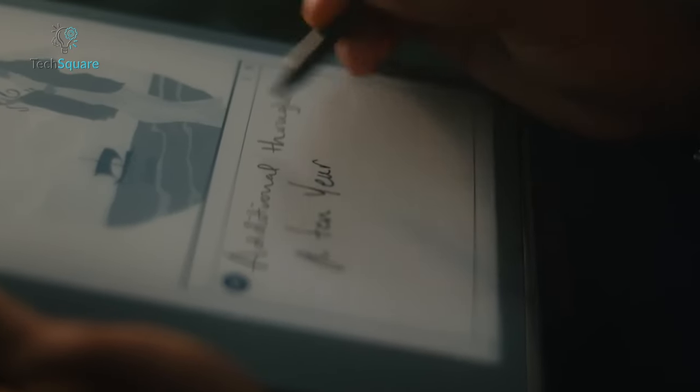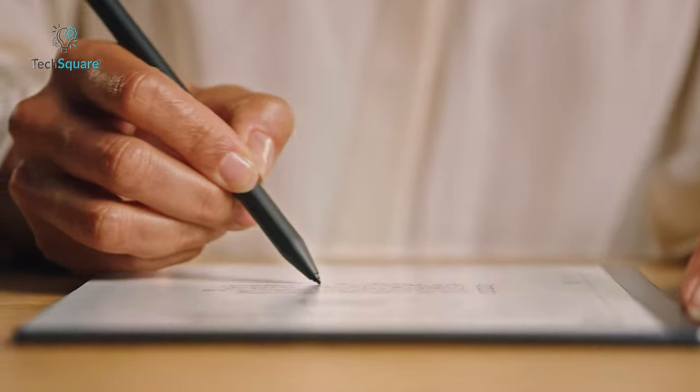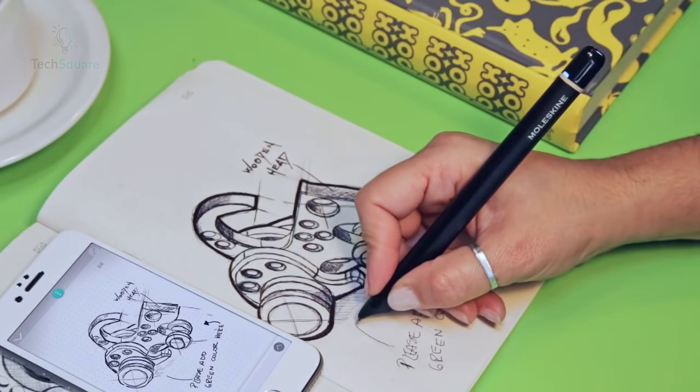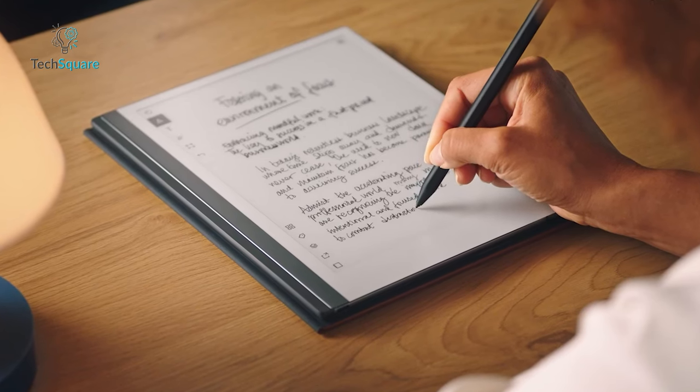When it comes to finding the right tool for the job, there's something to be said for matching functionality with necessity. While premium tablets excel at more complex tasks like content creation and multimedia consumption, they may seem excessive for simpler needs.